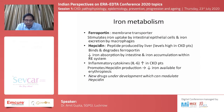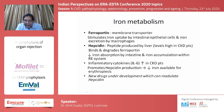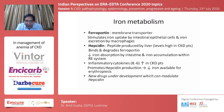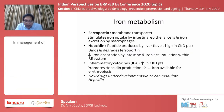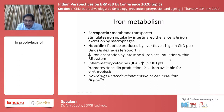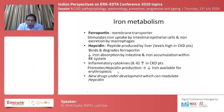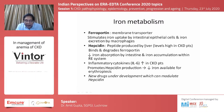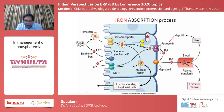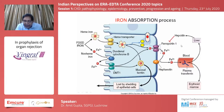Looking at iron metabolism, two important factors: ferroportin is a membrane transporter that stimulates iron uptake by intestinal epithelial cells and iron excretion by macrophages. Hepcidin is a peptide produced by the liver — its levels are very high in chronic disease — and it binds and degrades ferroportin, reducing intestinal iron absorption and leading to more iron accumulation within the reticuloendothelial system. In chronic disease, inflammatory cytokines particularly IL-6 promote hepcidin production, further degrading ferroportin, which is why new drugs are being developed to modulate hepcidin.